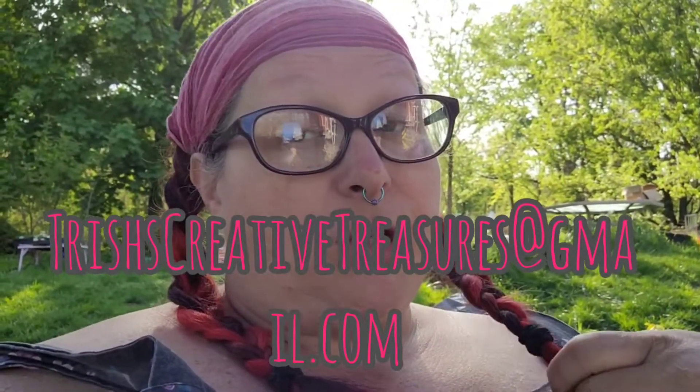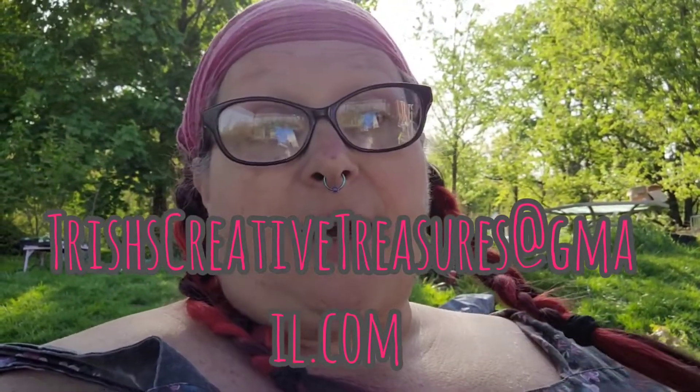I will have everyone's names down in the box below. I'm not sure what everybody's emails are, but I'll list their names and channels so you can find them. Most of us have our email in the description box. Mine is TrishsCreativeTreasures at gmail.com.